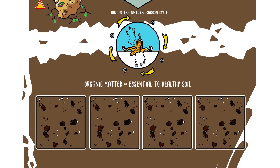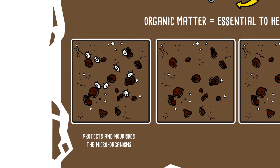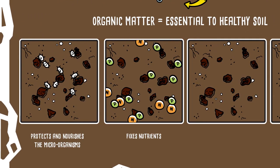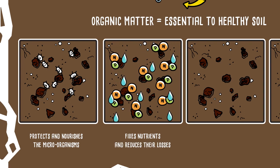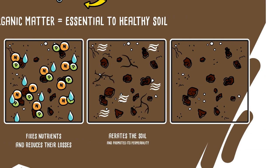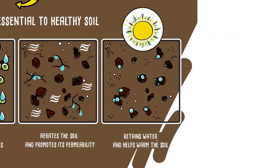Organic matter is essential to healthy soil. It protects and nourishes the microorganisms. It fixes nutrients such as nitrogen and phosphorus and reduces their losses by rain. It aerates the soil and promotes its permeability, retains water, and its dark colour helps warm the soil.